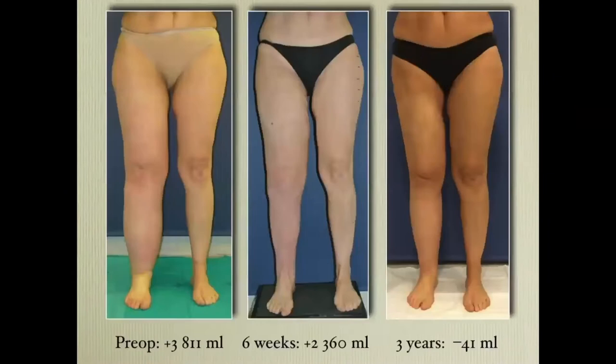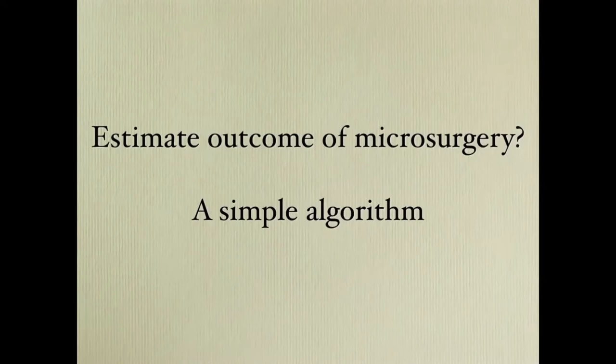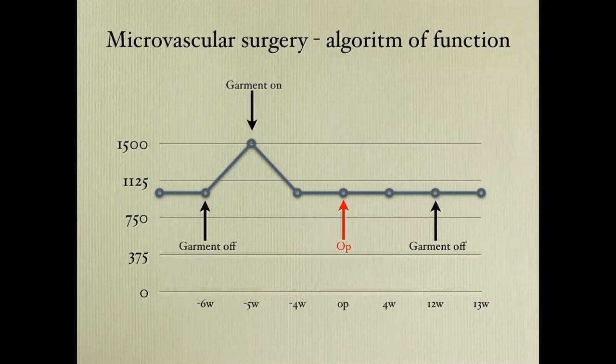Here you see the pre pictures and three years after. The tip for microsurgeons is a simple algorithm to check the outcome of surgery: you have a patient with an excess volume, you remove the compression garment, and there will be an increase due to accumulation of fluid. You put the garment on again and it goes back to the previous volume. Then you do your surgery, and after three months you remove the garment again. If there is an increase, the surgery was not successful. If there is no increase, the surgery was successful. I haven't seen any publication of such a follow-up, and that would be very interesting to see.